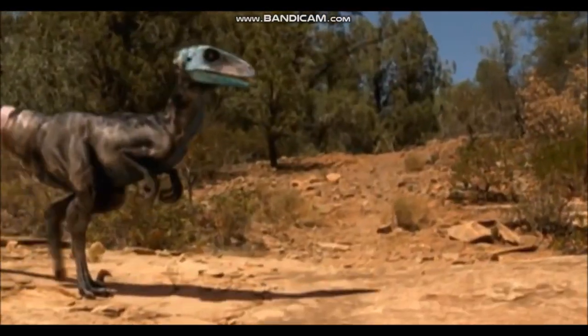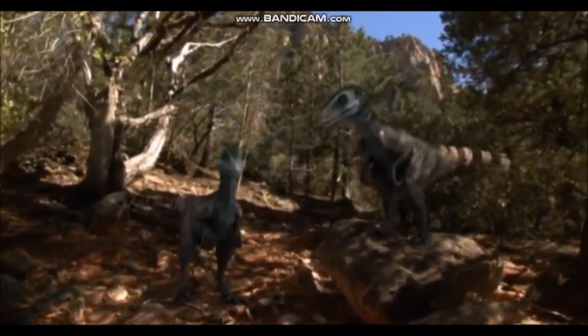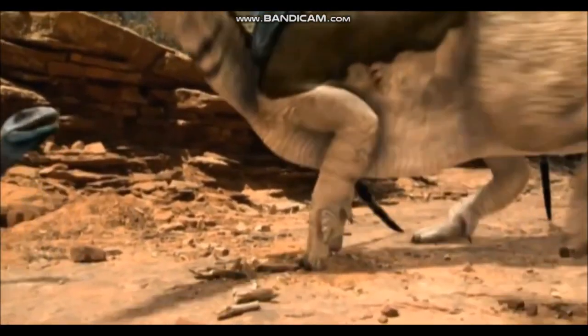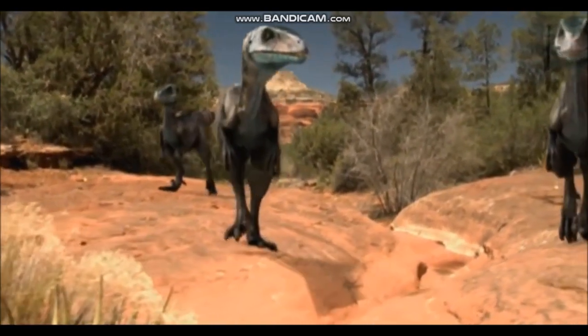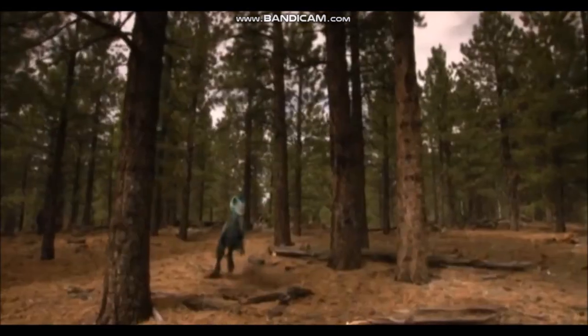Deinonychus skeletons found together, indicating that these small but vicious hunters lived in groups. These observations suggest that Deinonychus hunted in packs, using teamwork to attack and kill much larger animals than themselves. The brain of Deinonychus is very large for a dinosaur of its small body size, and this might have allowed it to coordinate its hunting behavior and strategy with other members of the pack.